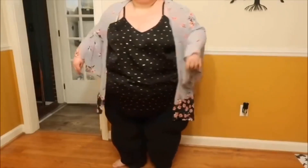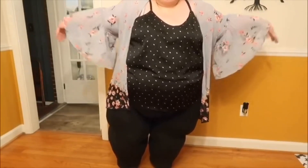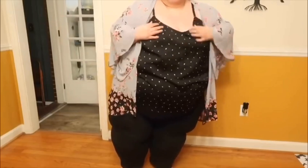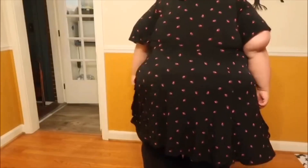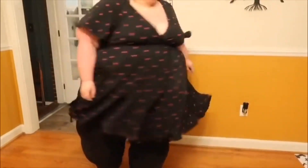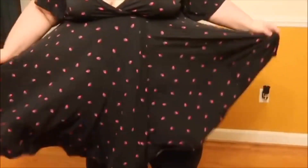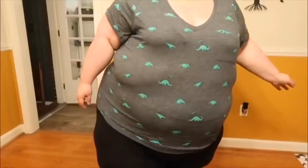Here I am looking like Stevie Nicks decided to eat a few too many Twinkies — okay, not funny. And then this dress, I do like it, but I'm gonna have to wear a shirt underneath, like a tank top, because I don't like how it makes my boobs feel.